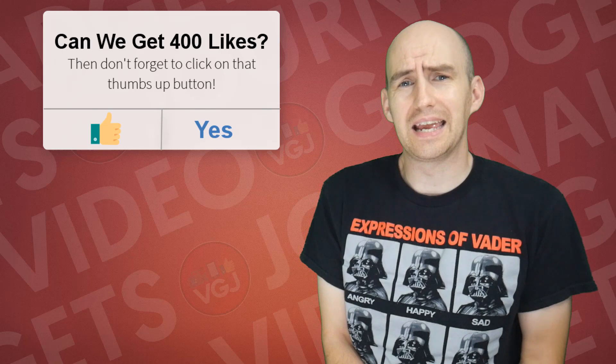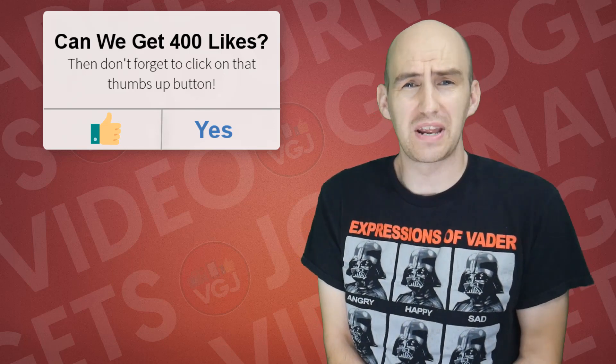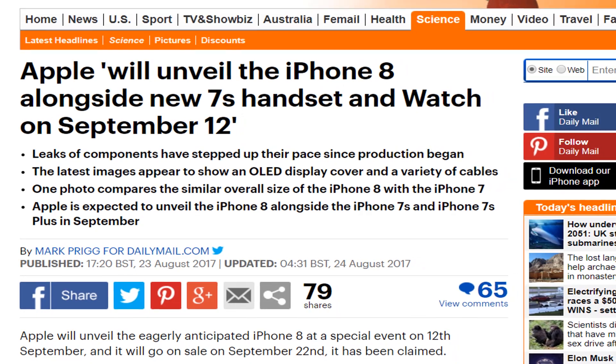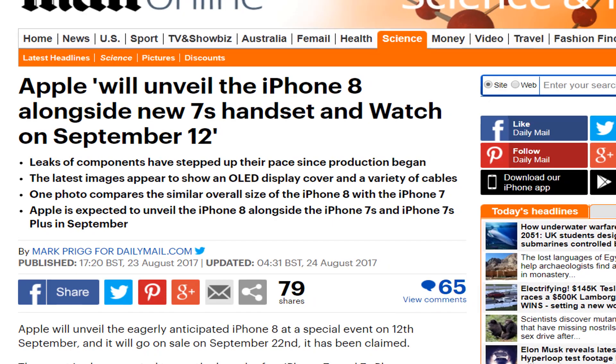So what we're looking at here is the end game in terms of iOS 11 beta releases. We're probably around about three weeks away now. News reports suggest that Apple will be announcing their new products on Tuesday, September the 12th, with the iPhone being launched on September the 22nd.